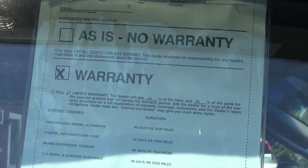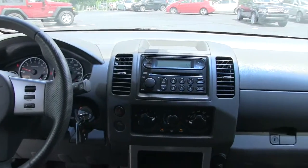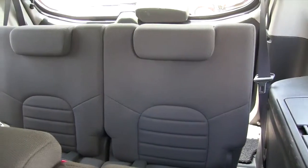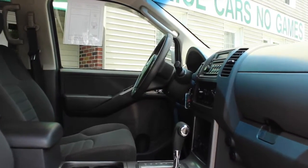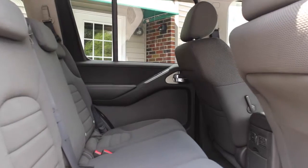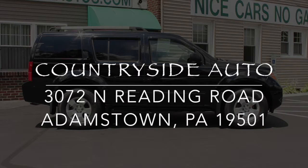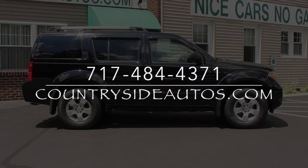The Pathfinder does come with a 90 day or 3,500 mile warranty that covers most of the major components on the car. We do have longer warranties available for purchase. For more information we invite you to stop by our dealership in Adamstown on Route 272. We've been at the same location for 41 years, or you can visit us on the web at CountrysideAutos.com.